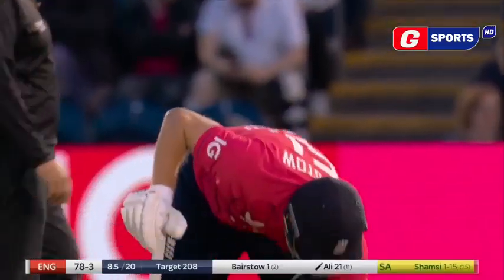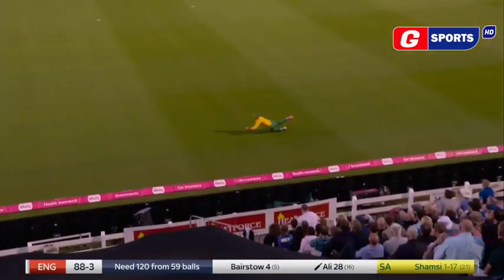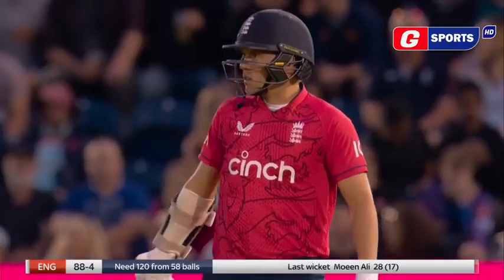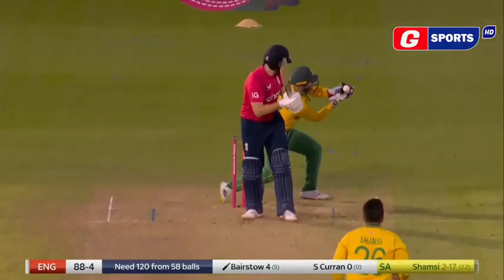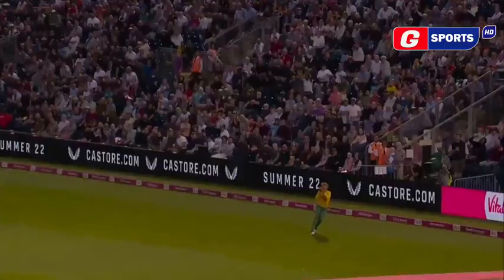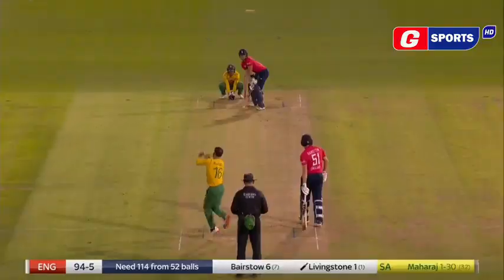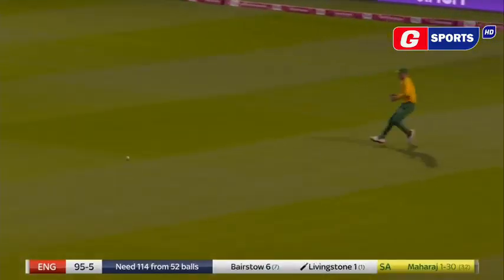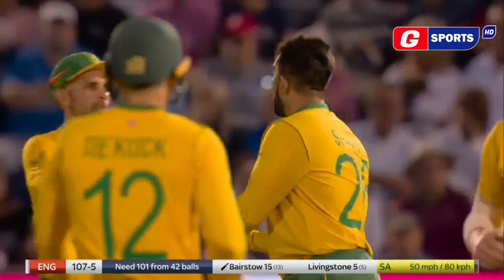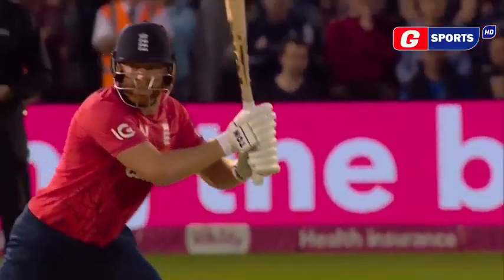So he will face Shamsi. It is superb from Maharaj. South Africa couldn't ask for more. Wide ball down the leg. It was his job to take him down. Shamsi is the one doing the taking down at the moment. What a dip. Establish some sort of a partnership. Scorched through point.